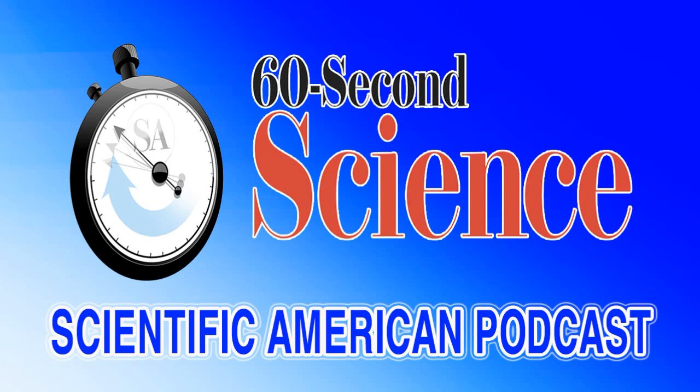This is Scientific American's 60-Second Science. I'm Christopher Intagliata. If you've ever pulled a rolling suitcase through the airport, chances are you've also been annoyed by this common occurrence: the suitcase starts rocking back and forth on each wheel and finally tips over.